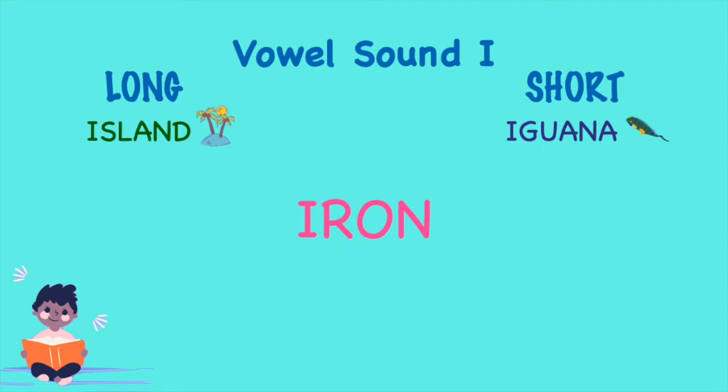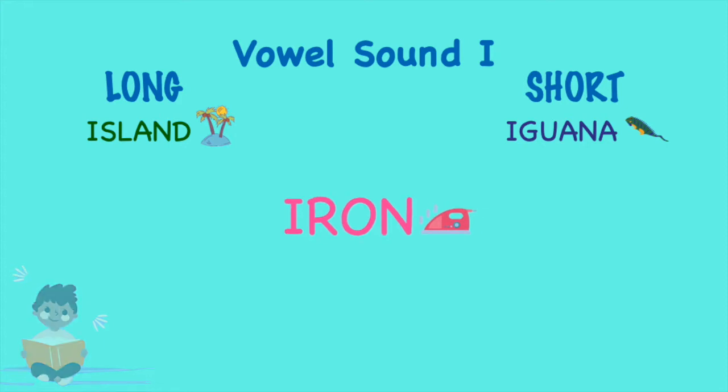Iron. Iron. That's another word with the long vowel sound I. Iron!